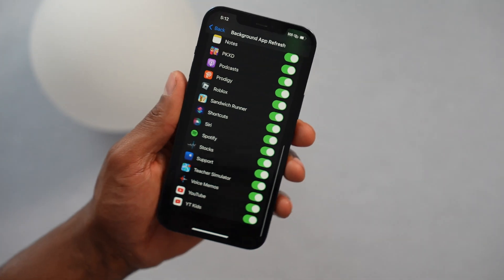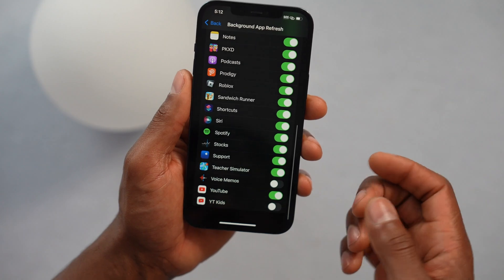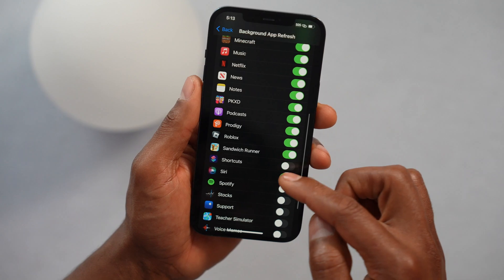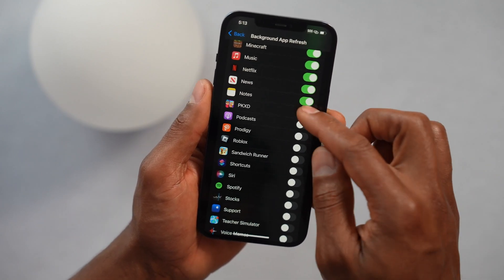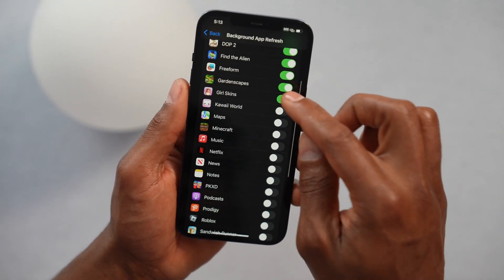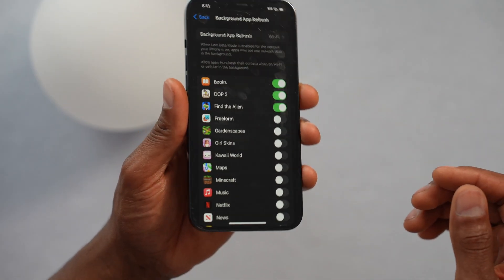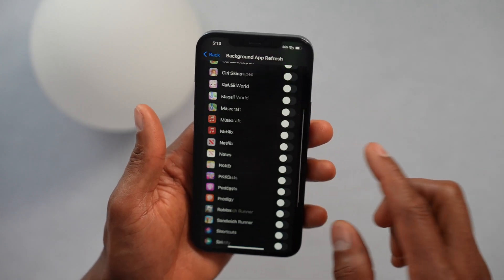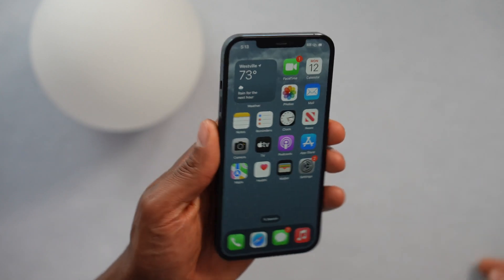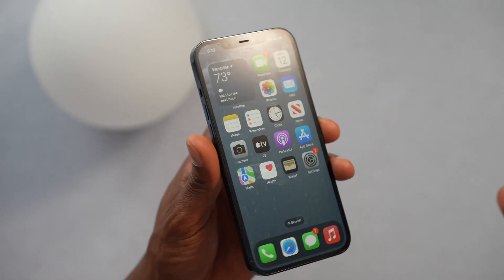Scroll down and you'll see all your iPhone apps. Turn off the apps that you don't use, or those apps you only use two or three times a month, because that will stop those apps from running in the background using your mobile data and battery. Personally, I only keep on the apps I use the most — like email, Facebook, Instagram — apps that need to refresh in the background for fast notifications. But those apps you don't need, just turn them off.